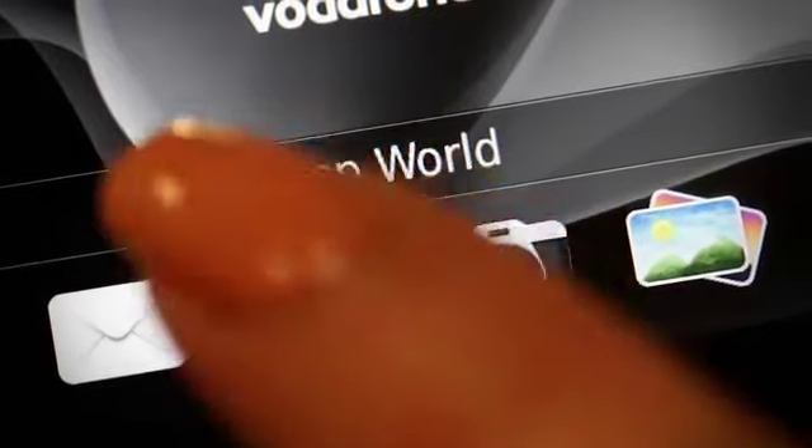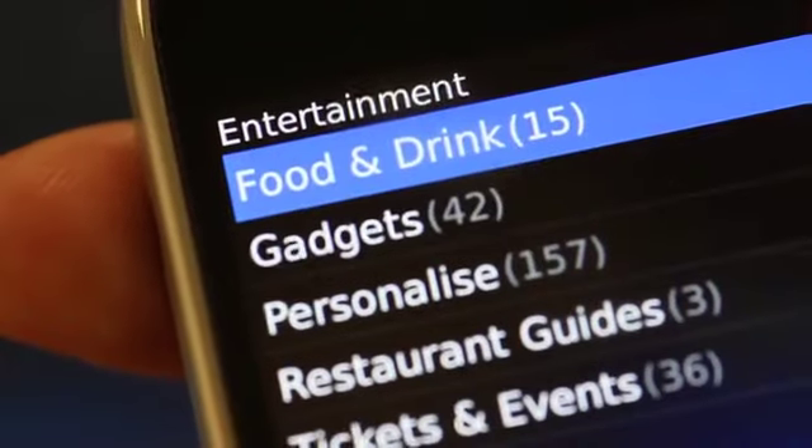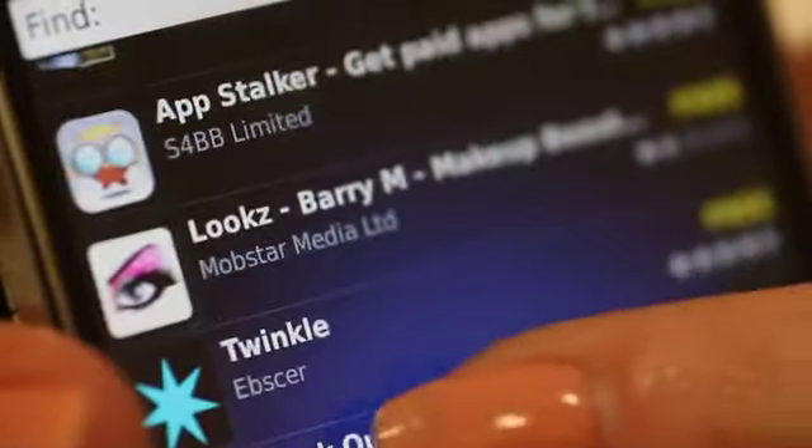With BlackBerry App World, I have access to an amazing range of apps to suit my every need. Whether I want to know what song's playing, want to find a nice restaurant or just get some entertainment, I'll find an app for me. BlackBerry App World is so easy to navigate — I can see the top featured items, search or just browse my favourite category.